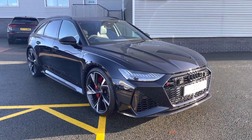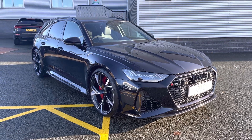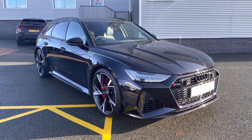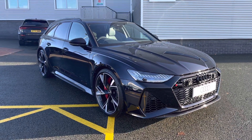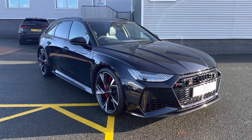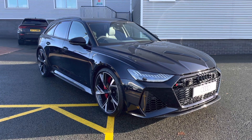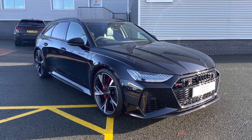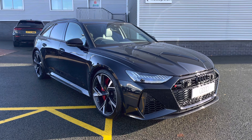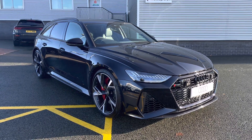Thank you for watching this video on the brand new Audi RS6 Avant Carbon Black. When purchasing this brand new Audi model, you will receive a minimum of three years warranty and three years roadside assistance. We can also offer lots of flexible finance packages as well as personalised quotes. And if you would like to book a test drive, please call our sales team on 01782 488205.